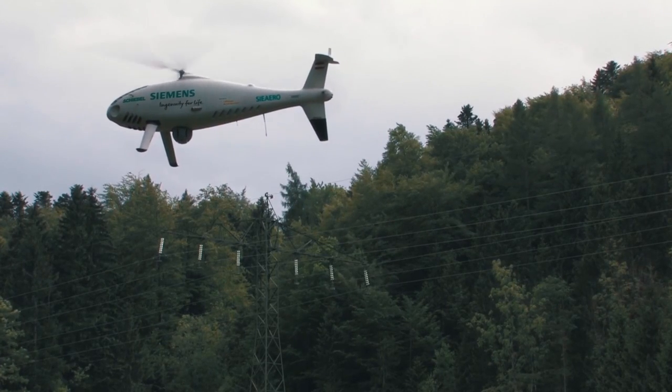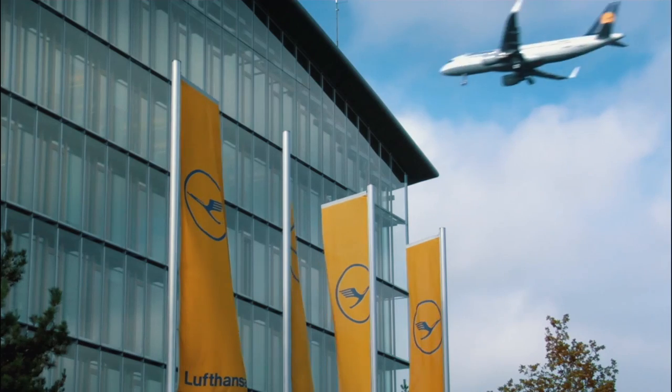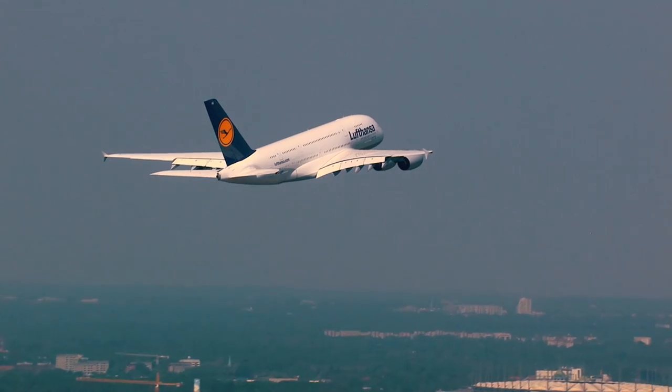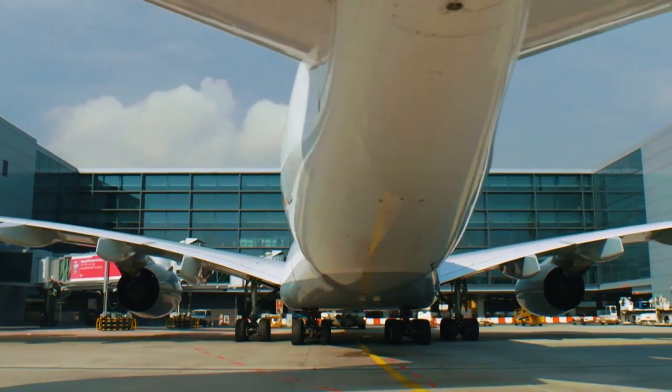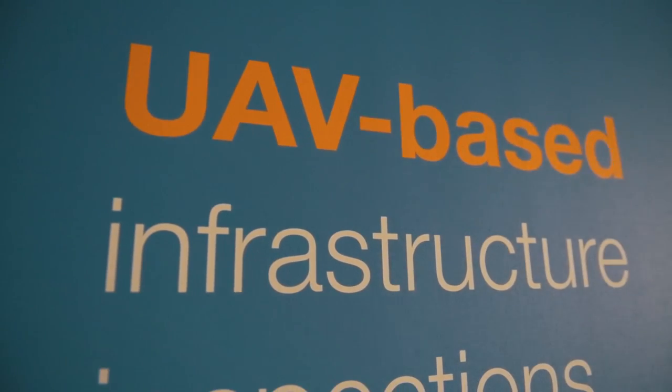For the UAV's flight operations, Siemens will rely on its partner Lufthansa Aerial Services, adding their extensive experience in the aviation sector. Lufthansa will handle flight permits, insurance, operation, and maintenance of the UAV. As Lufthansa states: 'We regard Siemens as the perfect partner for UAV-based overhead line inspections, as they have expert know-how in the utility domain and customer access. Siemens in turn can rely on Lufthansa Aerial Services' broad experience in the manned and unmanned aviation sector.'